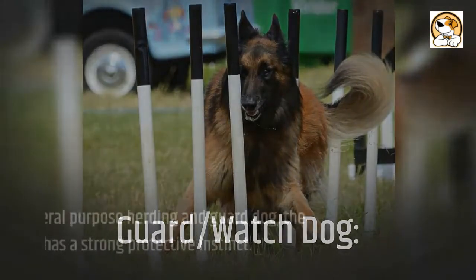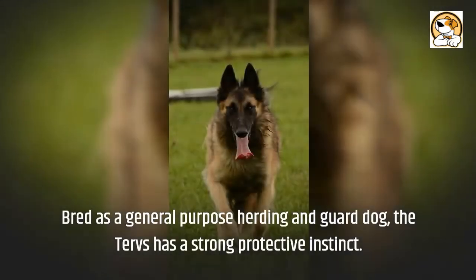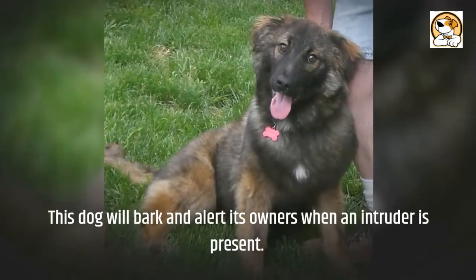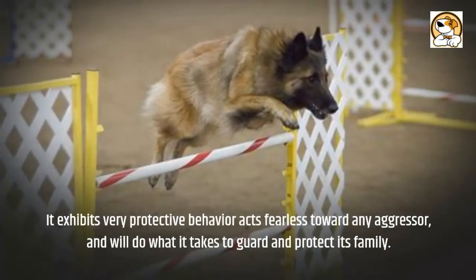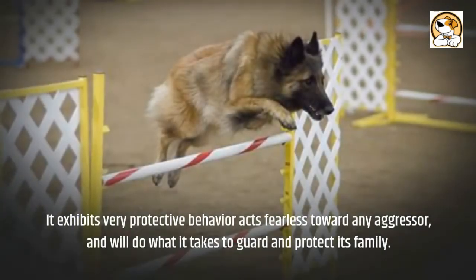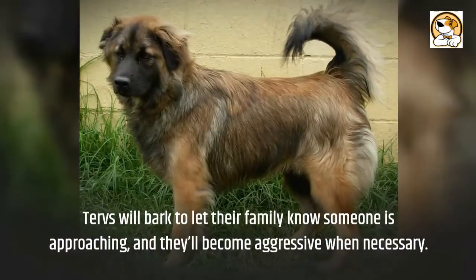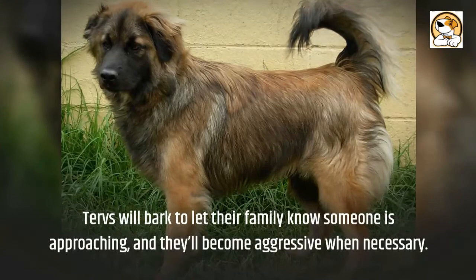As a guard and watch dog: bred as a general-purpose herding and guard dog, the Tervuren has a strong protective instinct. This dog will bark and alert its owners when an intruder is present. It exhibits very protective behavior, acts fearlessly toward any aggressor, and will do what it takes to guard and protect its family. Tervs will bark to let their family know someone is approaching, and they'll become aggressive when necessary.